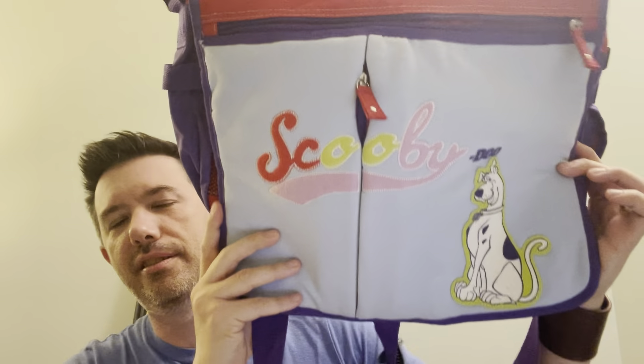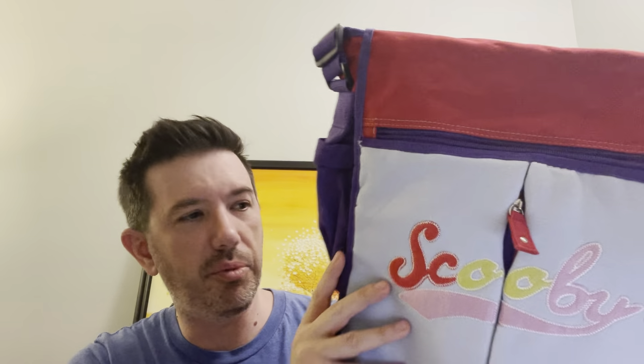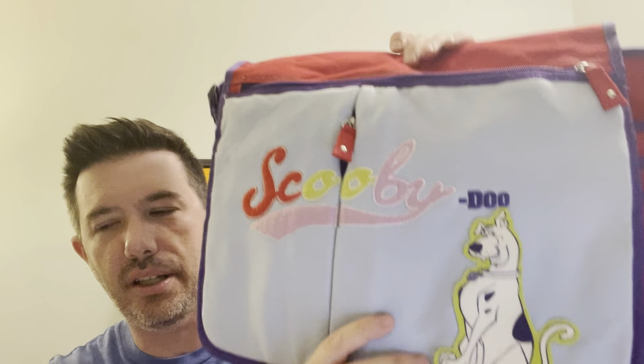This Scooby-Doo messenger bag sold for $40 including shipping — you can look at it as $25 plus $15 shipping. It's in very good pre-owned condition. I was a big Scooby-Doo fan growing up — in fact, my first dog I got to name, and I named him Scooby.